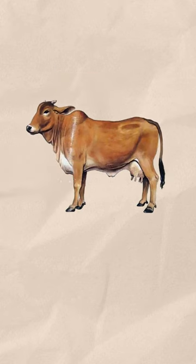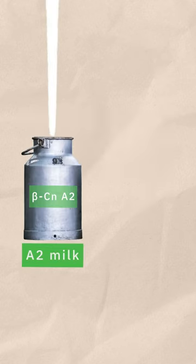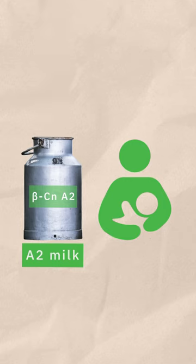The protein component is what makes the milk different. Desi cow milk has A2 type protein, a compound similar to human milk, making it easier to digest.